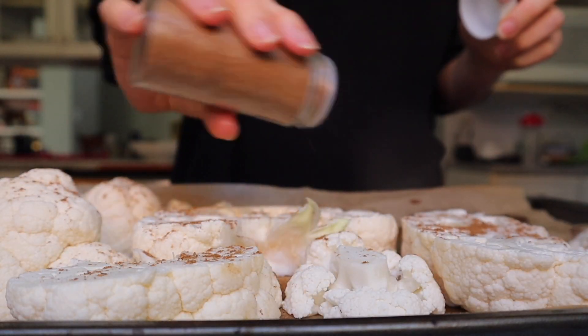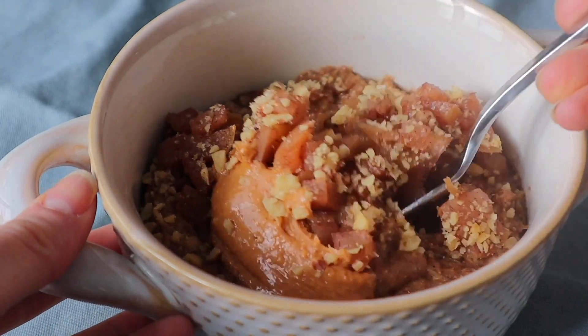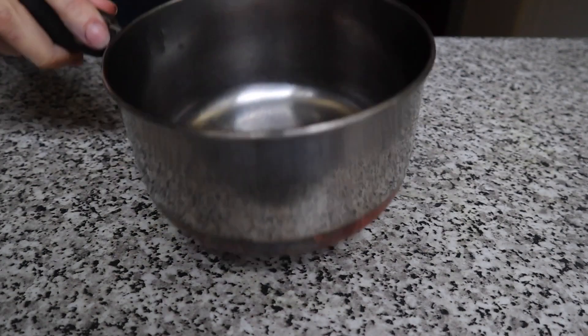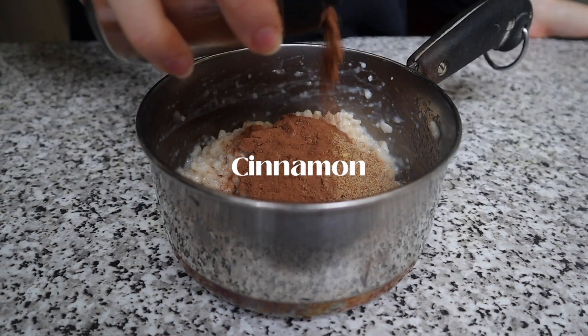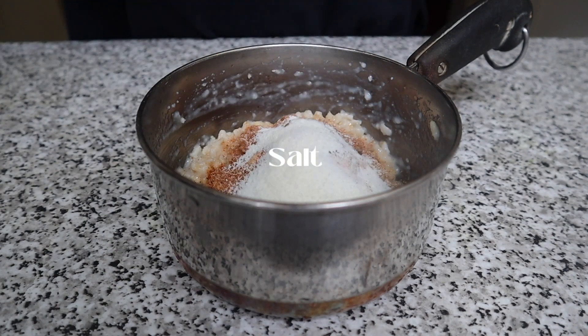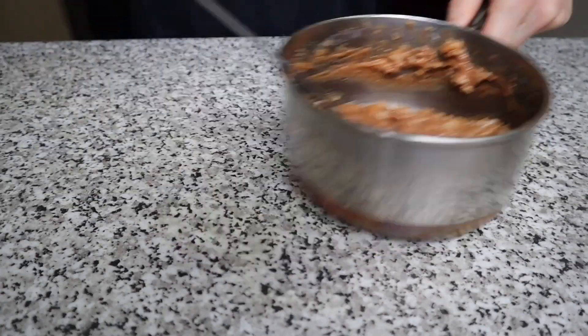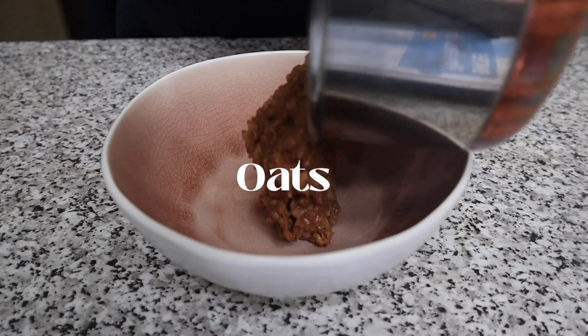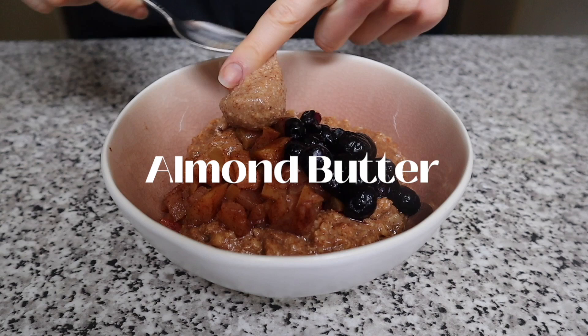Let's just get into the video. Of course we are starting off the week with oats — what else would you expect from one of my videos! I'll leave the recipe in the description box below. On Monday I topped my oats off with some stewed apples, defrosted blueberries, almond butter, and some chopped walnuts.